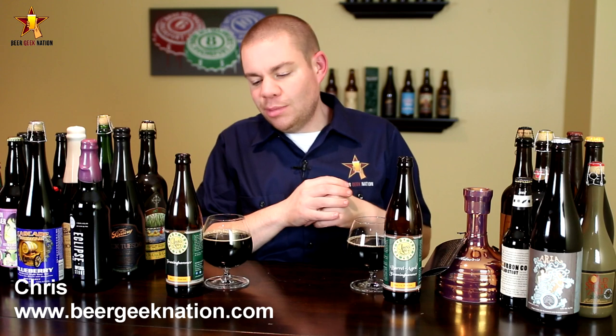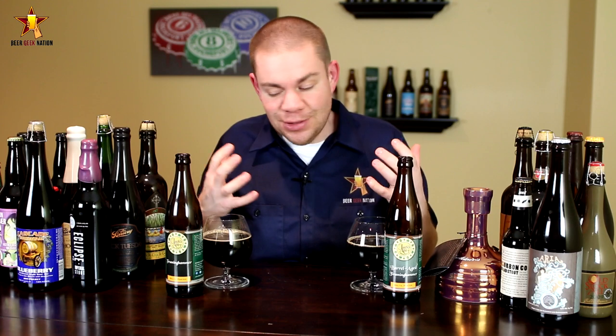Today on Beer Geek Nation we are doing something a little special. We are doing a compare and contrast between a barrel aged version of a beer and a non-barrel aged version. This has been a video long time in the coming and I have to give a huge thanks to Jeff for hooking me up with both of these beers.